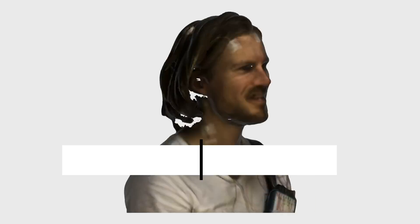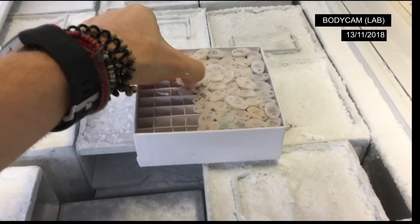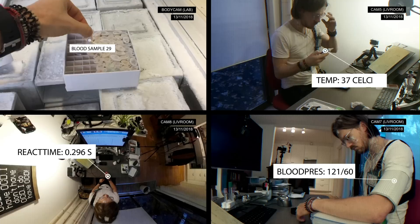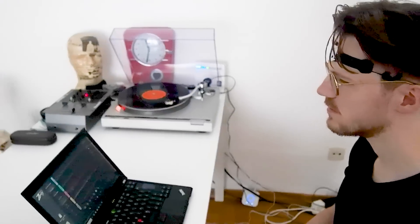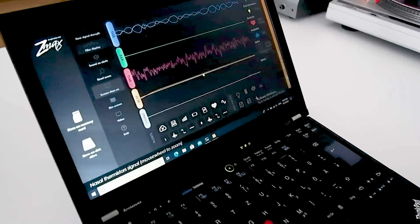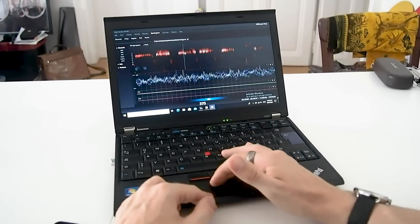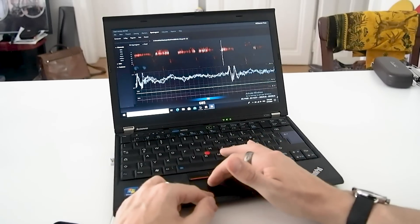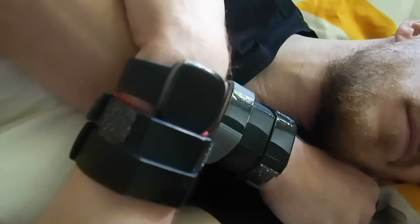To test the sleep tracking accuracy of the Sense, I wore both the Sense and a scientific portable EEG monitor called the ZMAX to bed. This device tracks brain waves and muscle movements, and is used by several of my colleagues in scientific sleep studies. I manually scored each part of the night for the different sleep stages and compared these to the Fitbit Sense results. During the same night I also wore two Fitbit Charge 4s, two Charge 3s, and a Charge 2 to see how consistent results are across Fitbit generations.